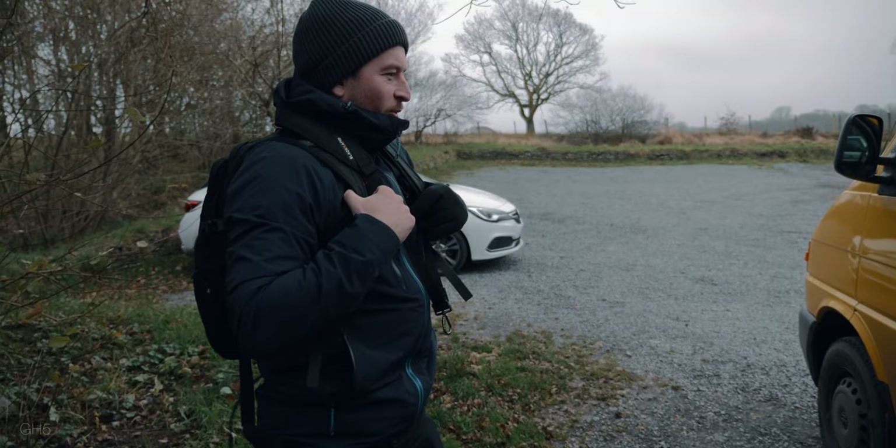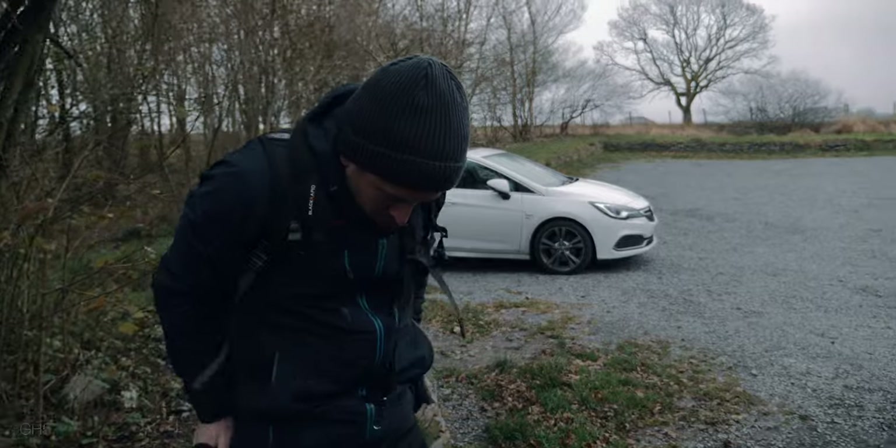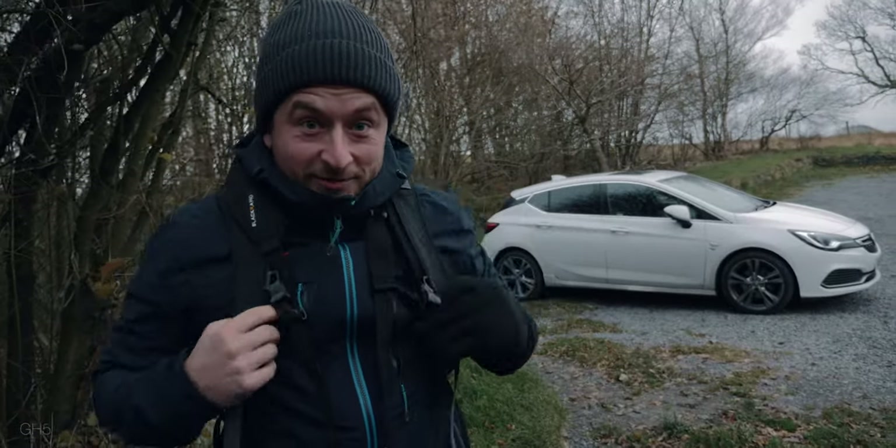YouTube, meet Bish — one of my oldest and best friends and a budding photographer with a great eye and great ideas. I was chuffed when he was keen to help me out with this video. Expect to see more of him in future videos. We love this stuff — Wales in the winter. I've got like 10 layers and I'm still cold.